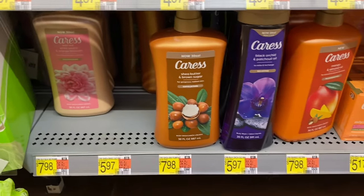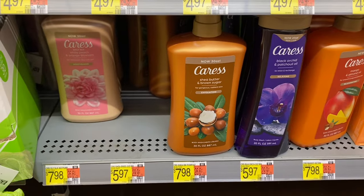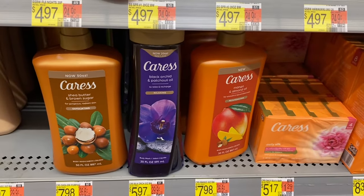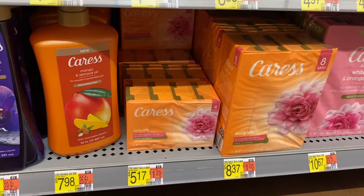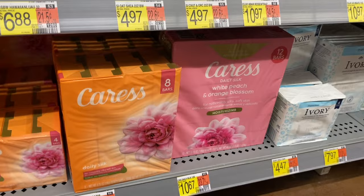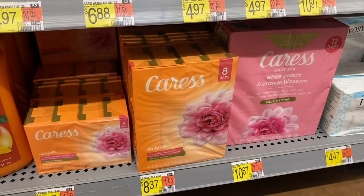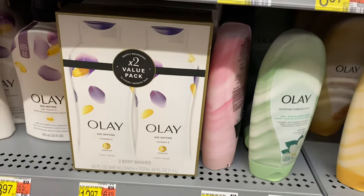They have Caress — I used to use Caress all the time as bar soap. They have shea and brown sugar exfoliating, white peach and orange blossom, black orchid and patchouli oil, mango and almond oil, and daily silk. The pink one is the one I think I used. They don't have that much Caress here though.